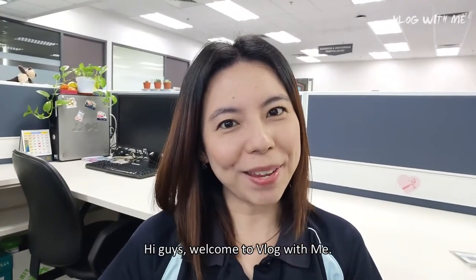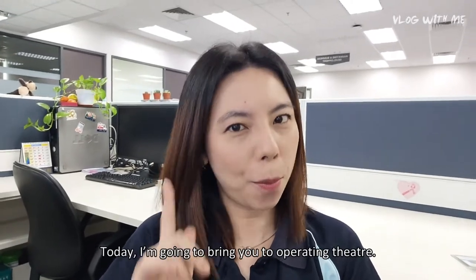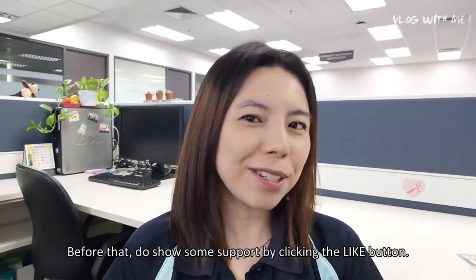Hi guys, welcome to vlog with me. Today I'm going to bring you to the operating theater. Before that, do show some support by clicking the like button. Let's go!